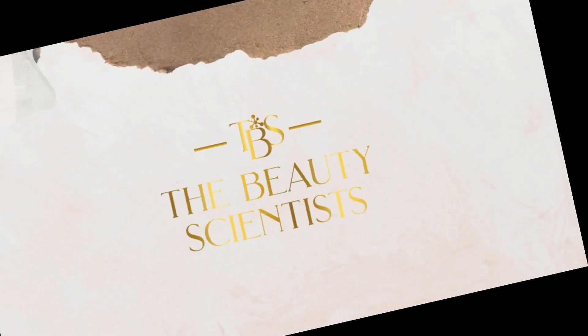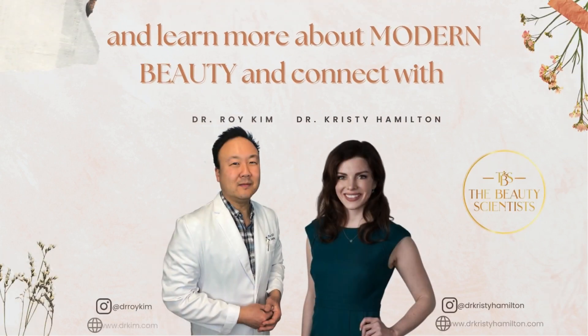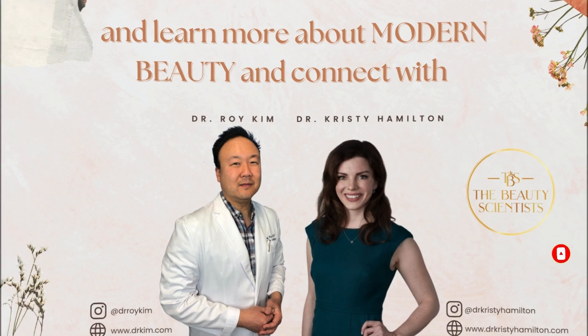Thanks for delving into this and knowing so much about Aloclay. For listeners and viewers out there, now you know it's an off-the-shelf product — technically not fat, but it can be used for fat grafting purposes. It's safe and it's out there. If you have any comments or questions, please let us know. Stay beautiful. Thank you for joining us on The Beauty Scientist.